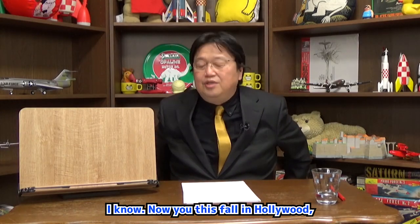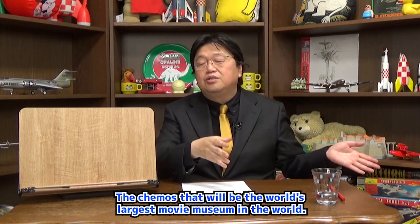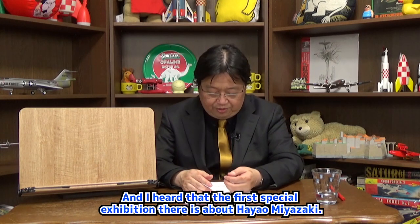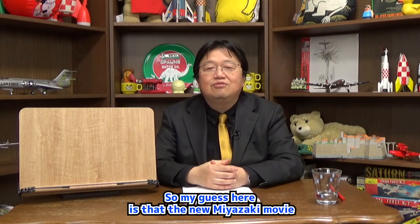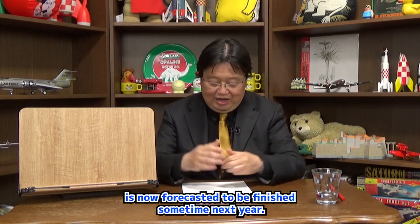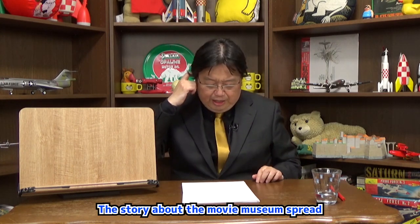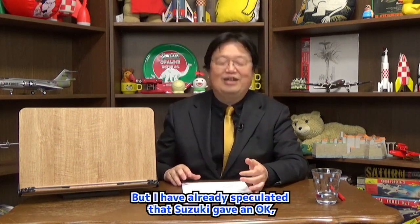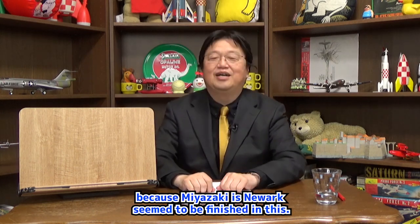This fall in Hollywood, a movie museum will be opened — the world's largest movie museum. I heard that the first special exhibition there is about Hayao Miyazaki. My guess is that the new Miyazaki movie is now forecasted to be finished sometime next year. The story about the movie museum spread as news at the end of last year, and I speculated that Suzuki gave an okay because Miyazaki's new work seemed to be finishing soon.